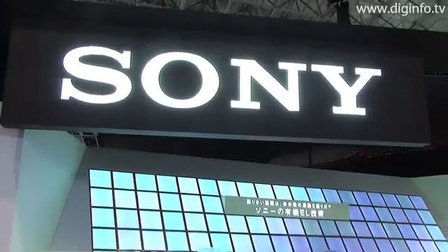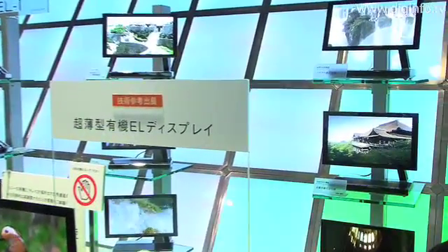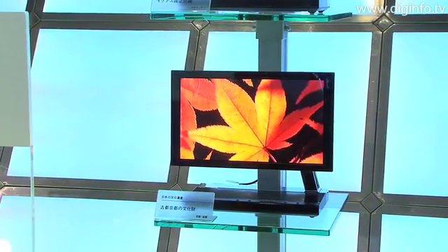At CES 2008, Sony displayed their OLED display technology with their 11-inch XEL-1 display, released in Japan on October 1, 2007, being the first OLED display to hit the market.